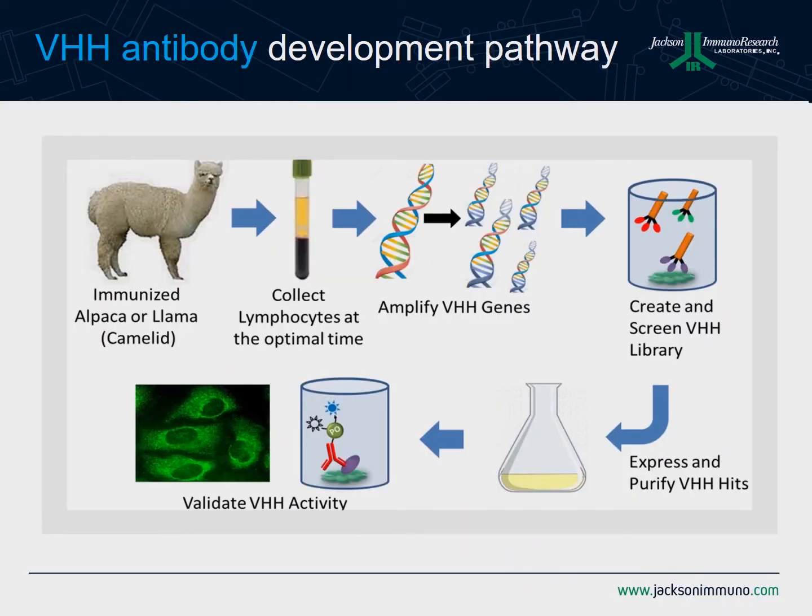So if you're interested in developing a VHH antibody, the first thing you would start with is the immunization of an alpaca or a llama. From here, you might go after the lymphocytes. From the B cells, you would remove the DNA, PCR out the variable gene, and undergo some sort of panning process using phage, which is typically done to identify clones of interest, and then go on to express the protein and characterize it.